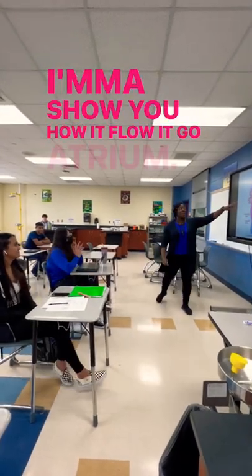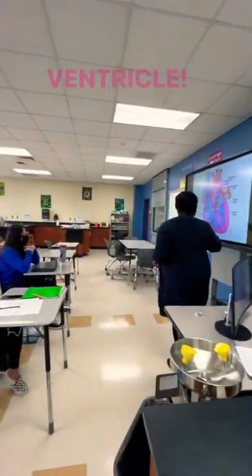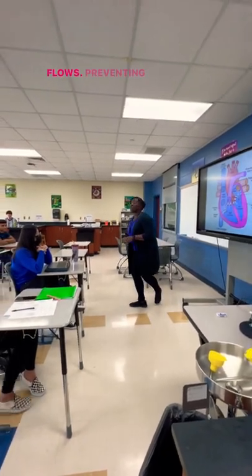I'ma show you how it flow. I go atrium, ventricle, atrium, ventricle. Basically I'm saying this is how your blood flows, preventing back flow, yeah.